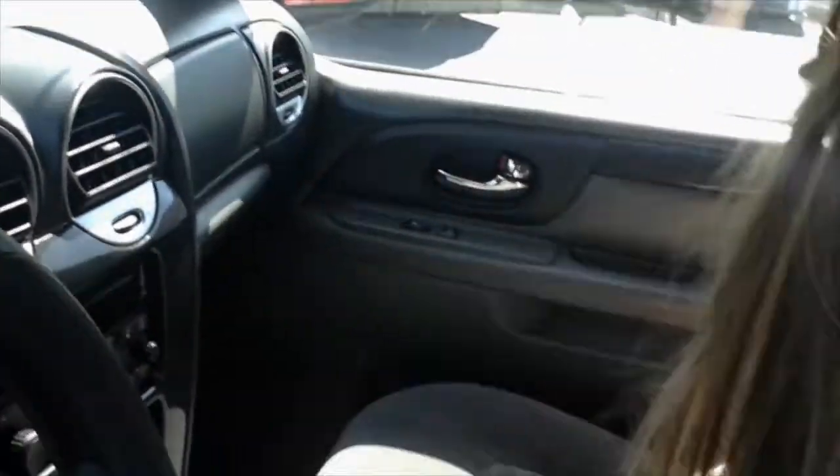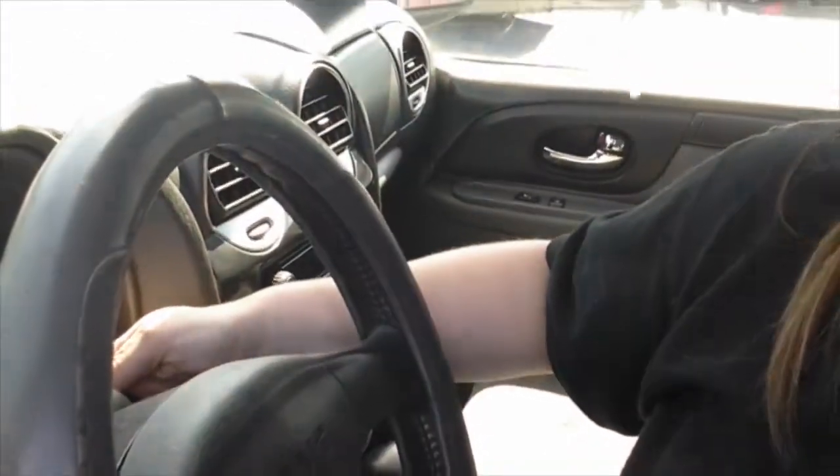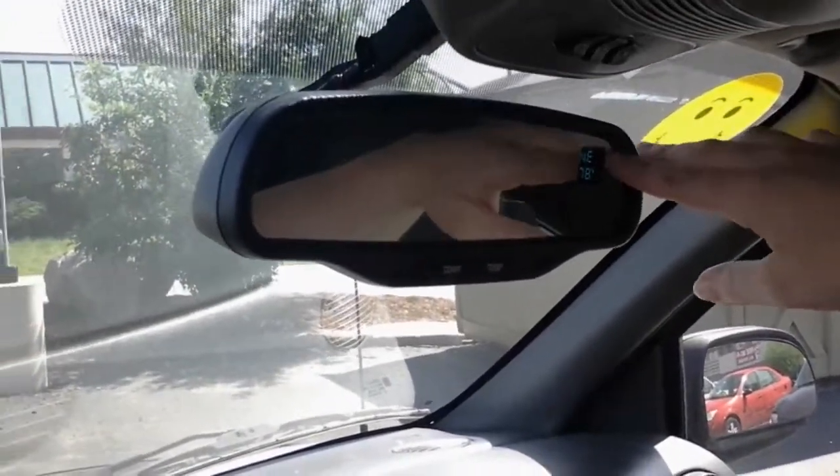All your vents. Let me go ahead and start this up and show you one cool feature. Right here, when you turn it on, it'll actually show you the temperature outside — 78 degrees. And I'm actually facing northeast right now. Convenient.